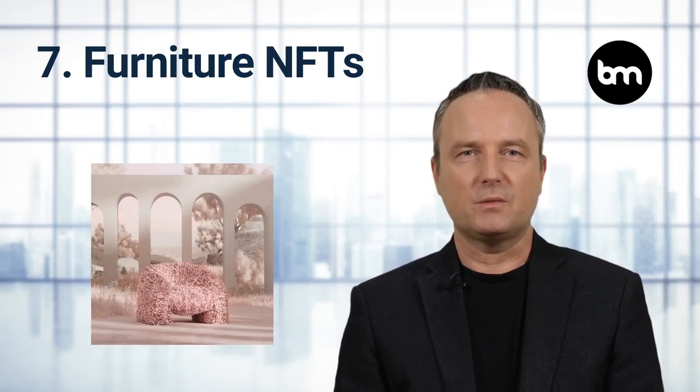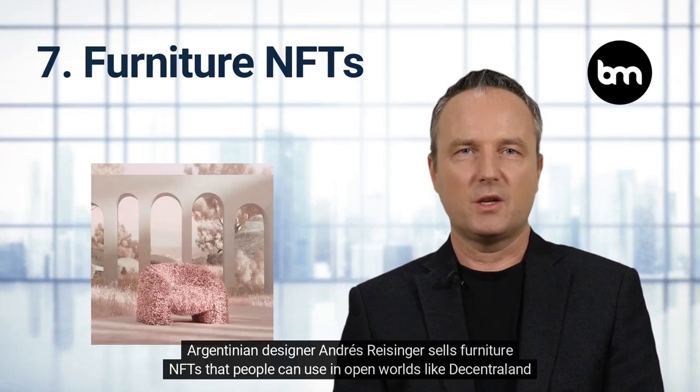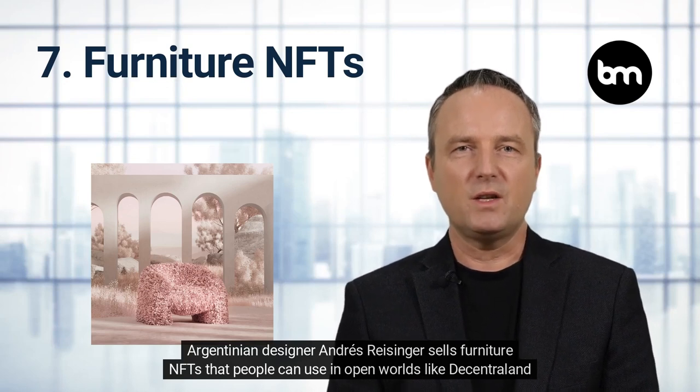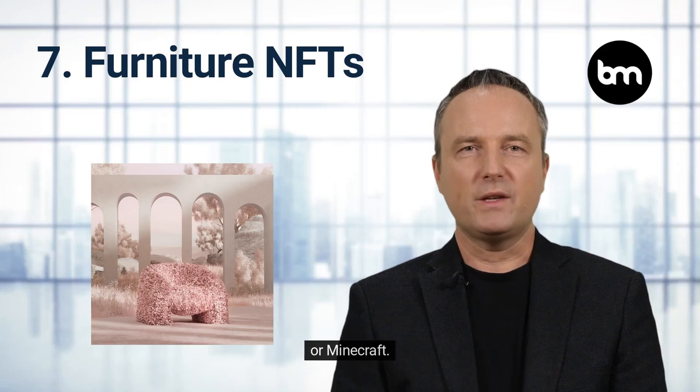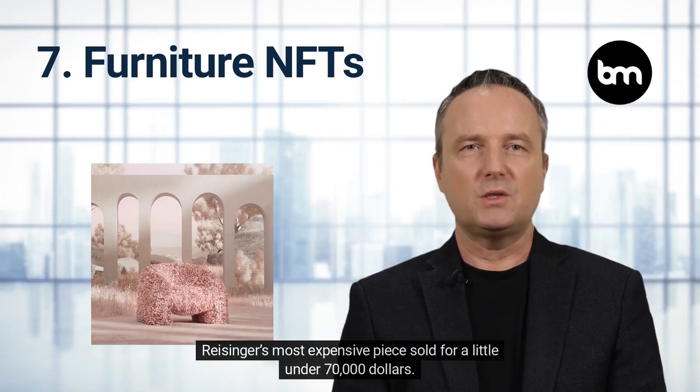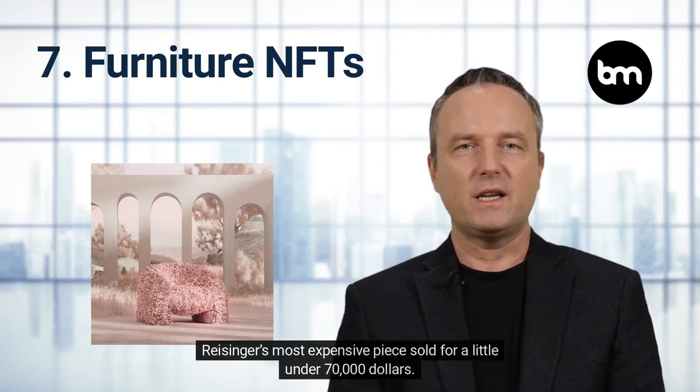Furniture NFTs. Argentinian designer Andres Reisinger sells furniture NFTs that people can use in open worlds like Decentraland or Minecraft. Reisinger's most expensive piece sold for a little under $70,000.